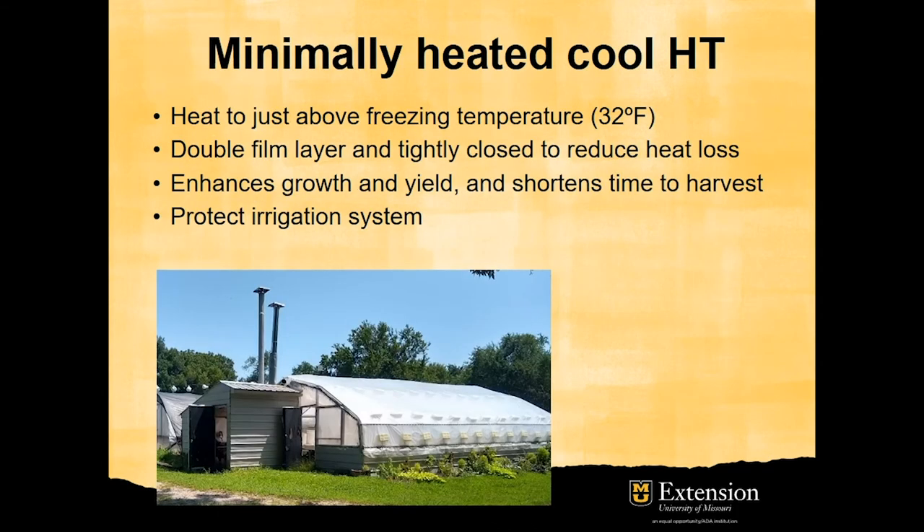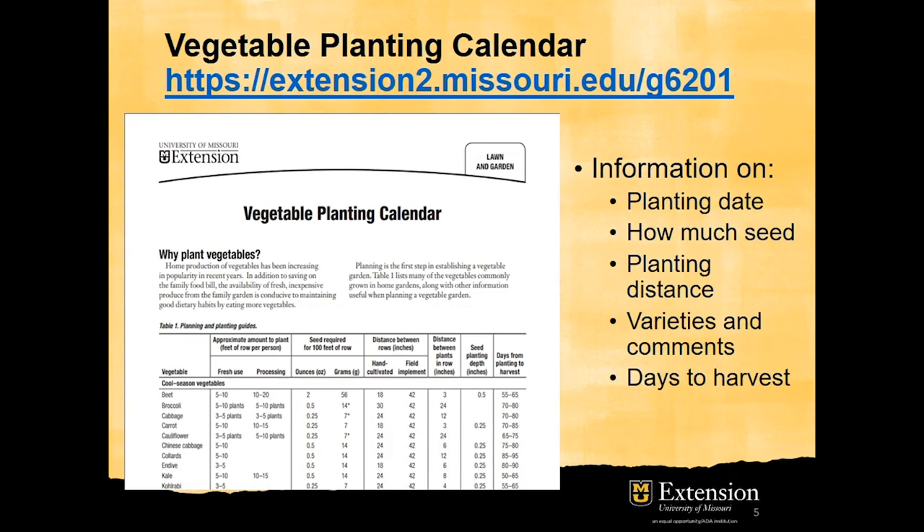The other system is the minimally heated high tunnel. It is heated to maintain the minimum temperature just above freezing. Double film layers are used to reduce heat loss. In addition to other benefits, this system enhances growth and yield and shortens the time to harvest.